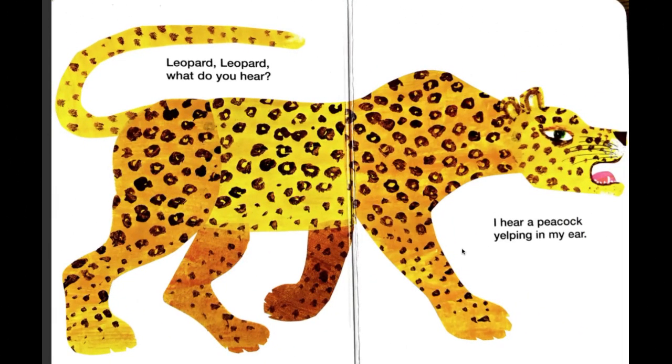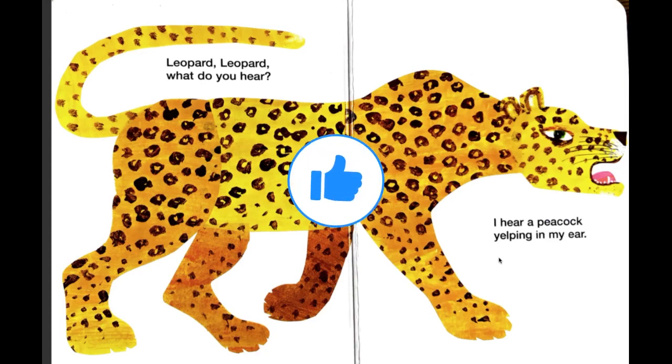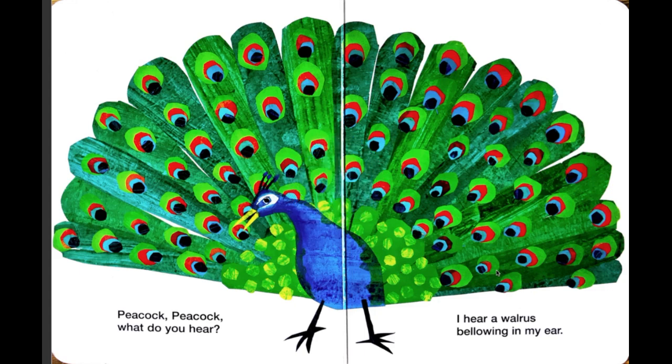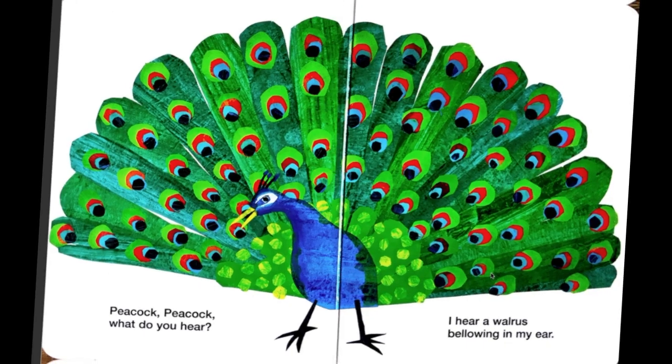Leopard, leopard, what do you hear? I hear a peacock yelping in my ear. Peacock, peacock, what do you hear? I hear a walrus bellowing in my ear. A walrus bellowing!